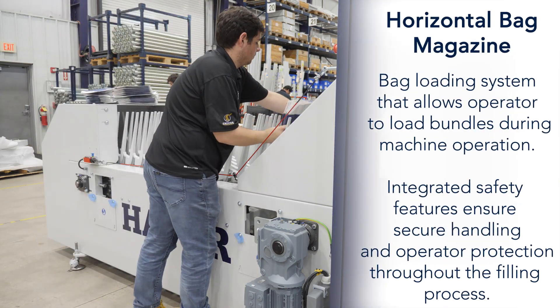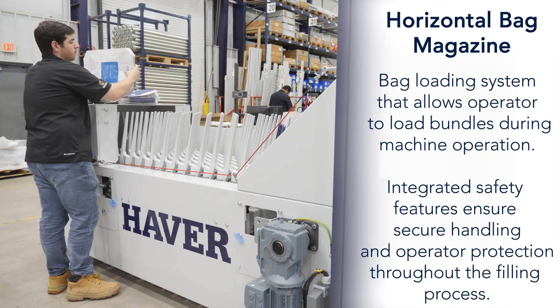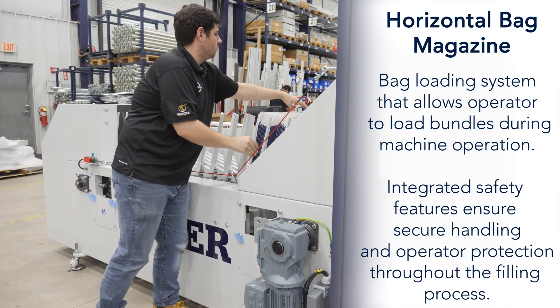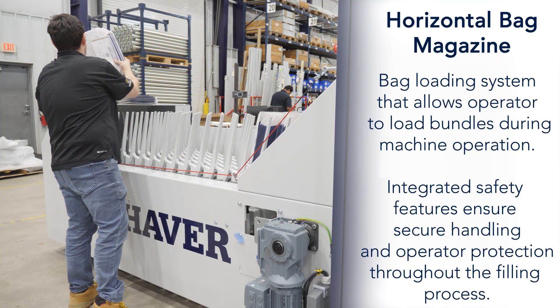The Horizontal Bag Magazine, a bag loading system that allows operators to load bundles during machine operation. Integrated safety features ensure secure handling and operator protection throughout the filling process.